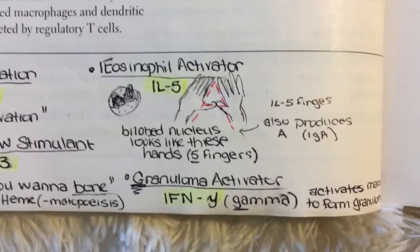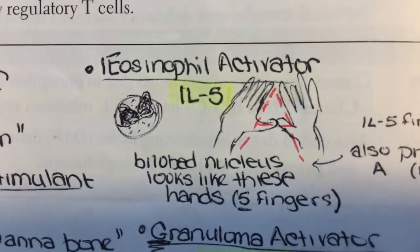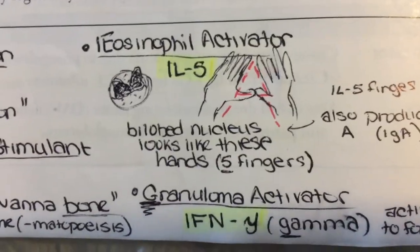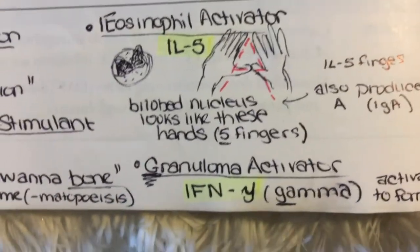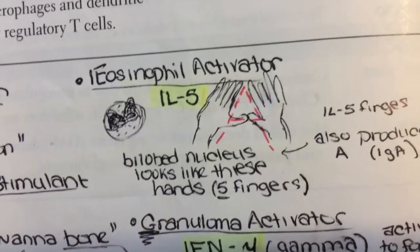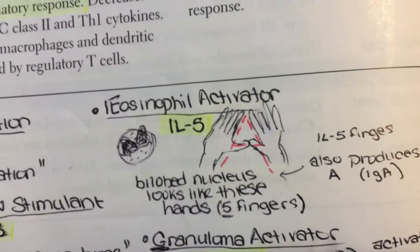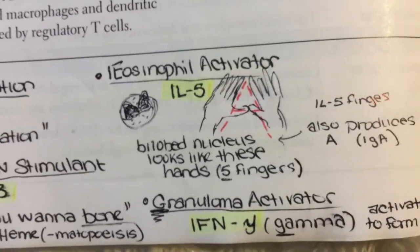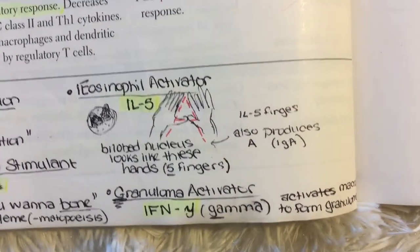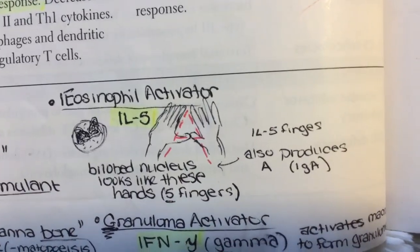Interleukin-5 is associated with eosinophilic activation and class switching to IgA. If you've seen a histological image of an eosinophil, it has a bilobed nucleus, as in the sketch below. If you create your hands in this formation, it kind of looks like the bilobed nucleus of an eosinophil — and a hand has five fingers, so IL-5 for eosinophil activation. You can also see this hand formation looks like the letter A, so IL-5 for both eosinophil activation and class switching to IgA.